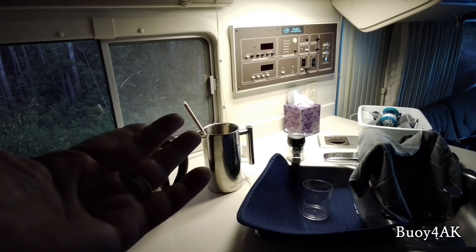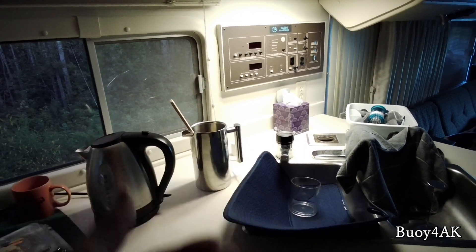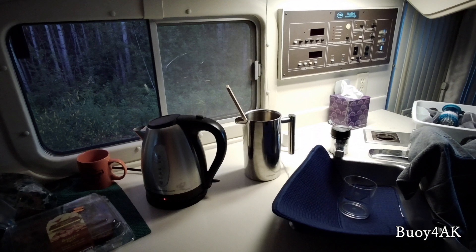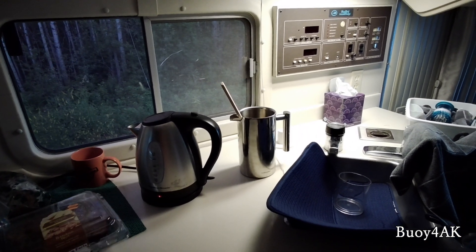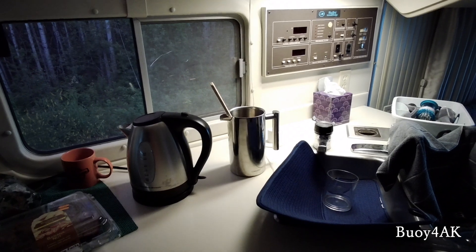They say to do it properly, you preheat it with hot water. We've been boondocking for several days so we're in conserve-water mode, so we don't do that. But this is the setup we use — we really like it and it works out well, especially since we're on day three or four of boondocking.